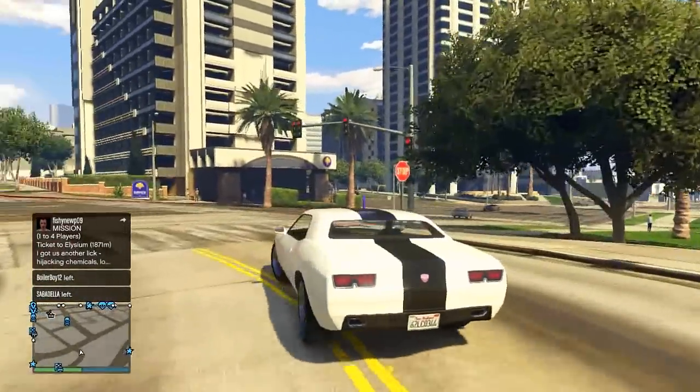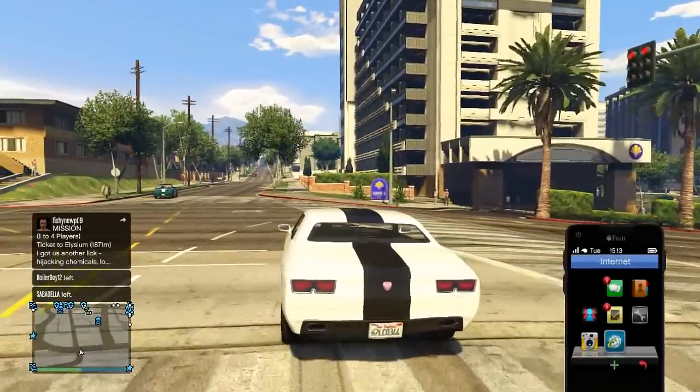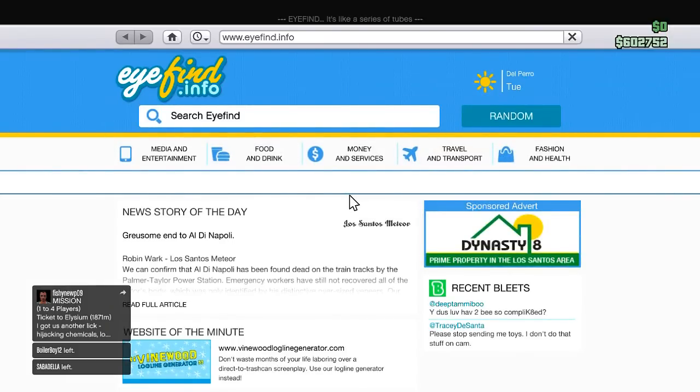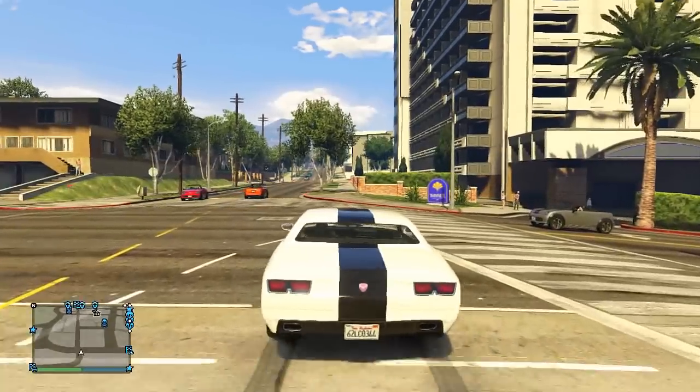The GTA 5 stimulus package came out, so check this out — if we go check out our bank account, take a look: 600k, my ninja. Yeah, that is right. So you guys know what we're doing?